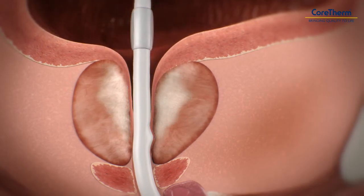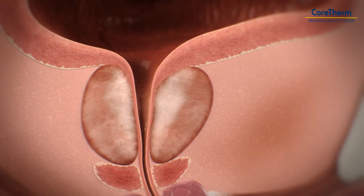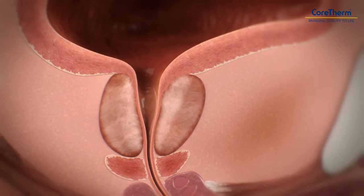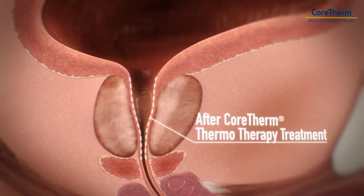The procedure takes 8 to 15 minutes, and the patient is able to go home immediately afterwards. Due to some temporary swelling of the prostate after the treatment, it is necessary to wear an indwelling catheter for a short time. The benefits of the treatment develop gradually, and the full effect is reached within a few months.